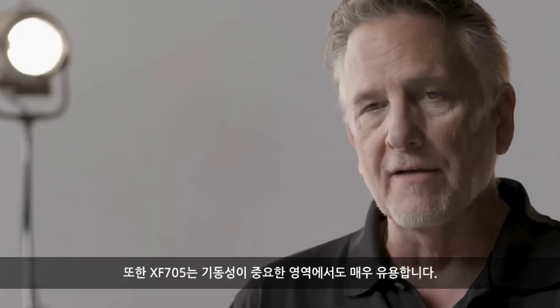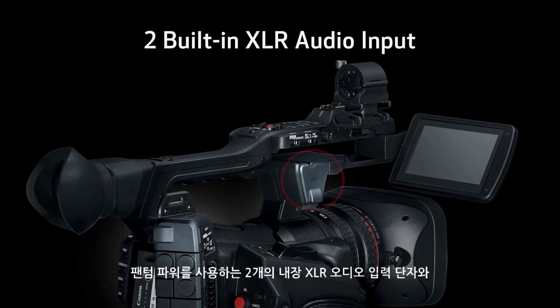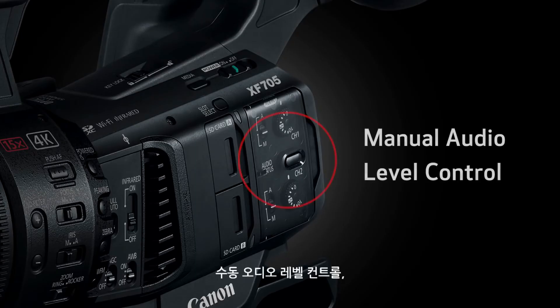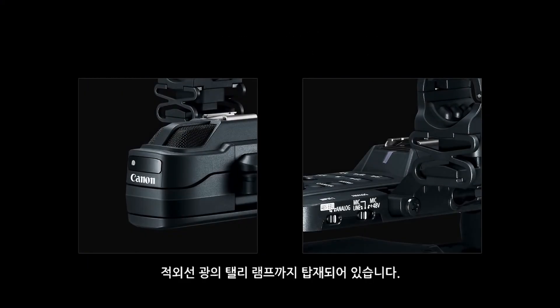The XF705 is extremely useful in fields that demand mobility. Two built-in XLR audio input terminals with phantom power, a cold accessory shoe, an external microphone holder, manual audio level control, a zoom control, a record start/stop button, an infrared light, and a tally lamp are all included.